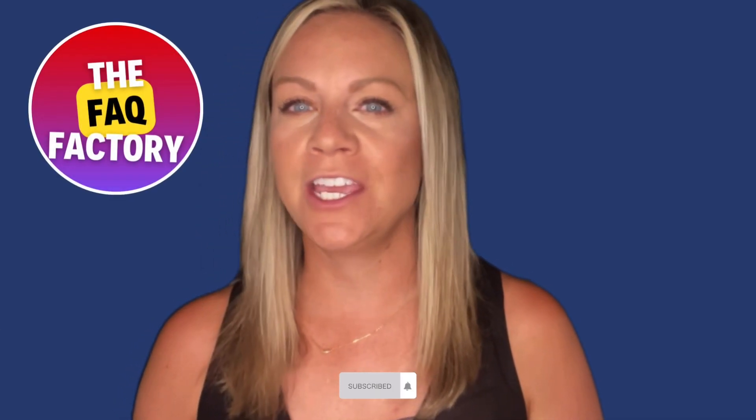Behind the scenes of air travel: little known secrets revealed. Hey everyone, welcome back to our channel. Today we are going to take you on a fascinating journey through some little known airplane travel facts. Flying is such a common mode of transportation, but there are still so many interesting things to discover about it, so let's dive right into this informative video on some lesser known facts of airline travel.